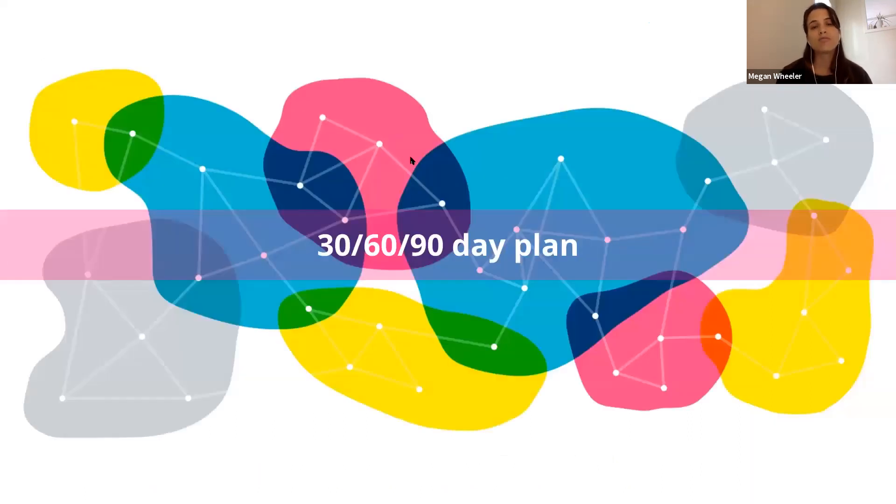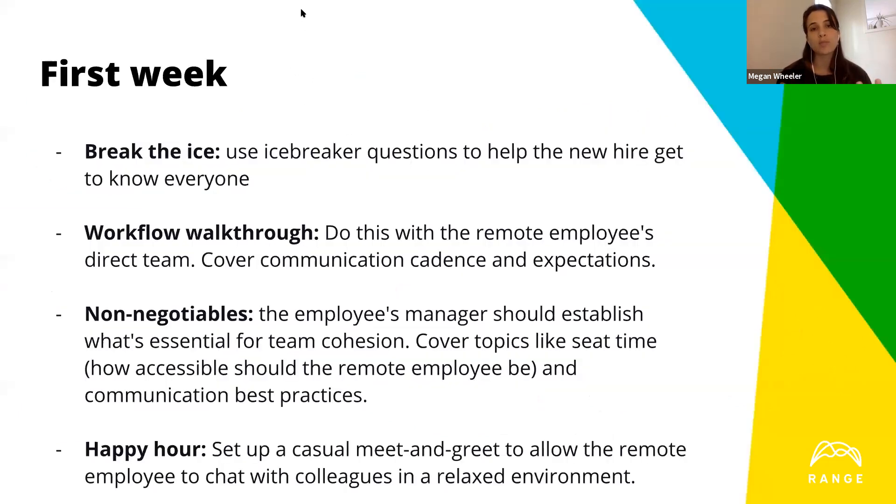From an asynchronous perspective, establish expectations around turnaround time depending on which medium you're using. One rule from a fully distributed team: if they went back and forth on Slack more than three times, it would automatically prompt a video call — quickly talk it through, then go back to the rest of the day. Lean into the systems and processes, have everything documented so individuals know what to expect and who to go to for questions about IT, topics, or the playbook itself.